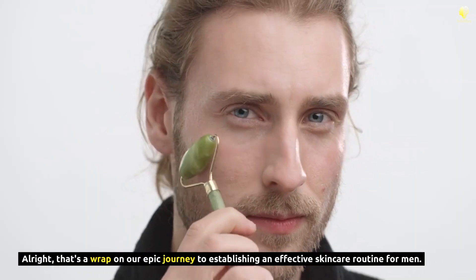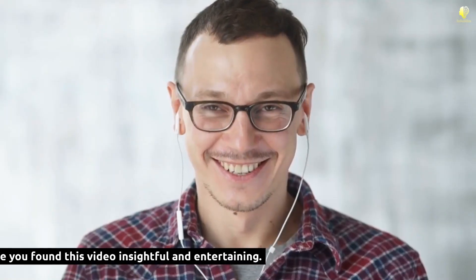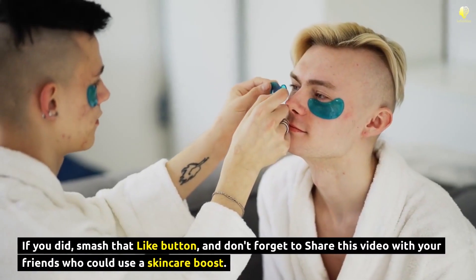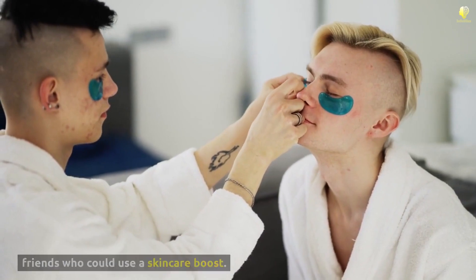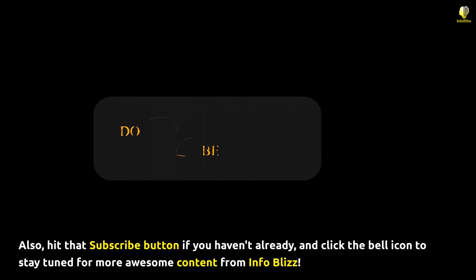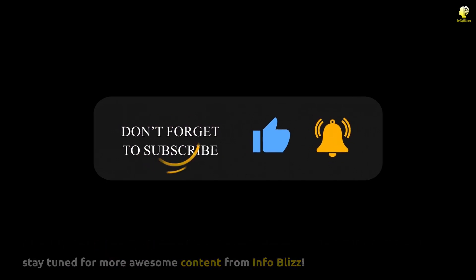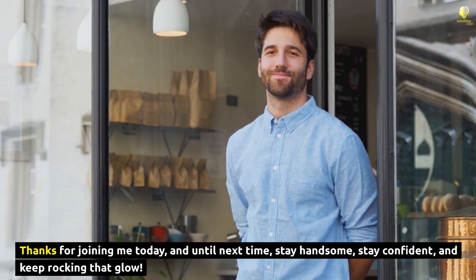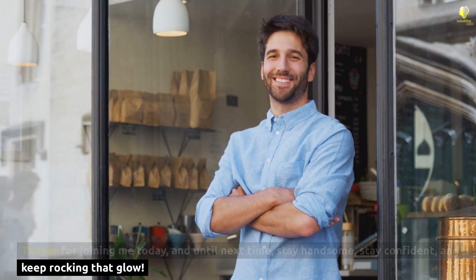Alright, that's a wrap on our epic journey to establishing an effective skincare routine for men. I hope you found this video insightful and entertaining. If you did, smash that like button and don't forget to share this video with your friends who could use a skincare boost. Also, hit that subscribe button if you haven't already, and click the bell icon to stay tuned for more awesome content from InfoBlizz. Thanks for joining me today, and until next time — stay handsome, stay confident, and keep rocking that glow.